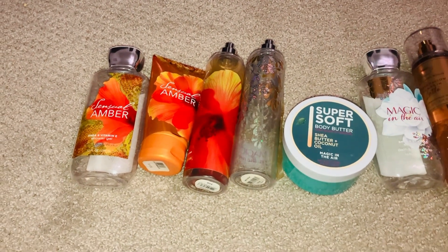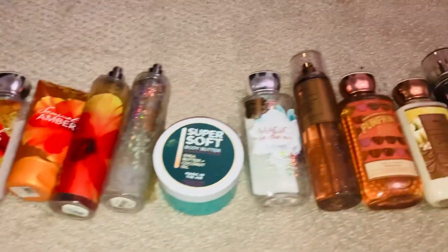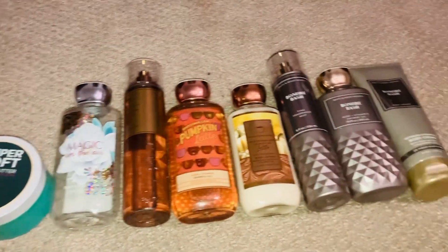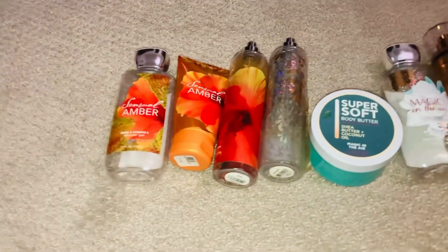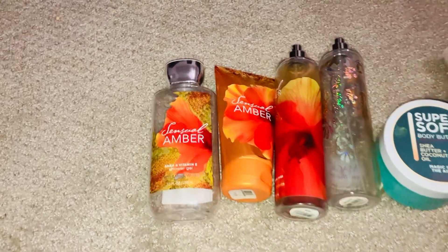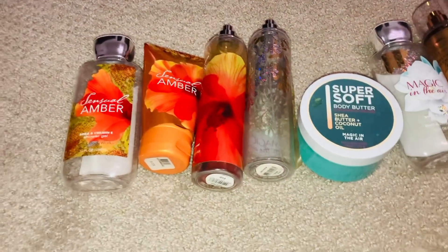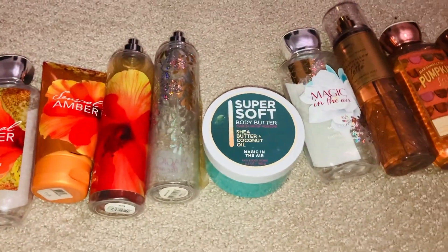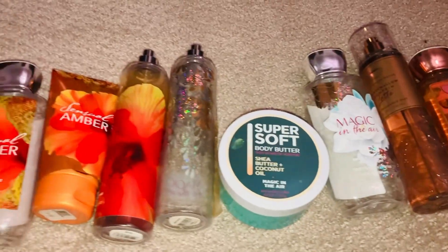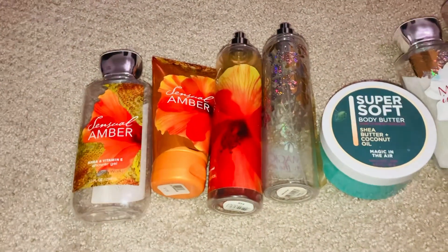Hey everybody, it's Rosa and I am back. I'm sorry this is so late again — I've just been super busy and kept forgetting about it. Anyway, today we're going to go over my use-it-up video: what I've been using and what I'm going to try to use for the rest of the year. So without further ado, let's get going.